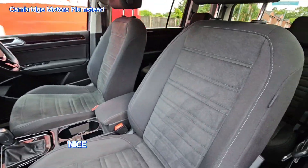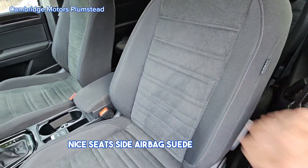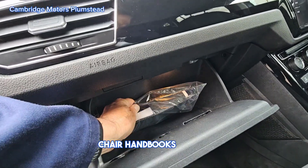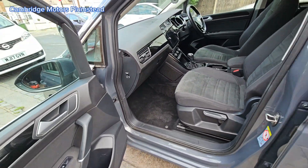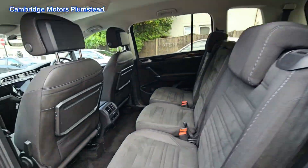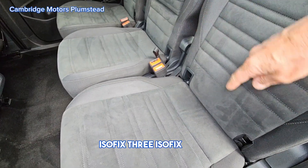Nice seats, side airbags, suede and cloth upholstery. Handbooks and manuals in here. Isofix — three isofix seats throughout.